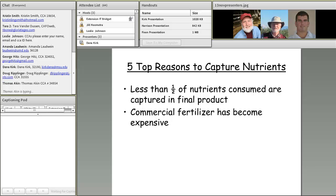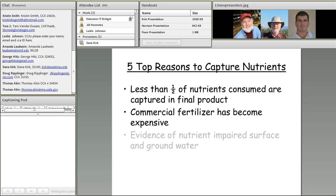In recent years we've seen quite a spike in the cost of commercial fertilizers — I'll show a slide on fertilizer costs in a moment. Across the U.S. we've seen evidence of nutrient-impaired surface and groundwater. While not all of this is associated with animal agriculture, it certainly contributes to impairment in certain areas, most notably the Chesapeake Bay and the dead zones in the Gulf of Mexico tied to the Mississippi watershed.